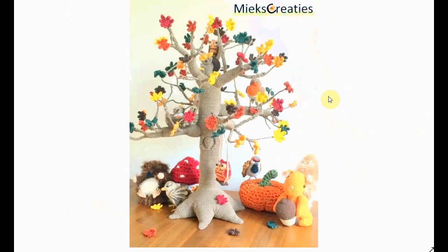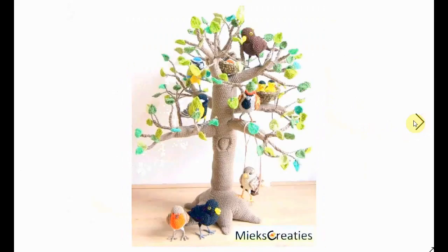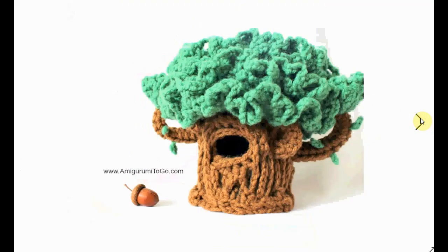Another more realistic one, also from Mix Creatie — she's a Dutch crochet designer. She's designed this crochet tree also in different seasons. This one is in bloom, so that's probably spring or summer — lots of critters in there as well. It's adorable. Here's another one with different blossoms, and here it is in full leaves with birds.